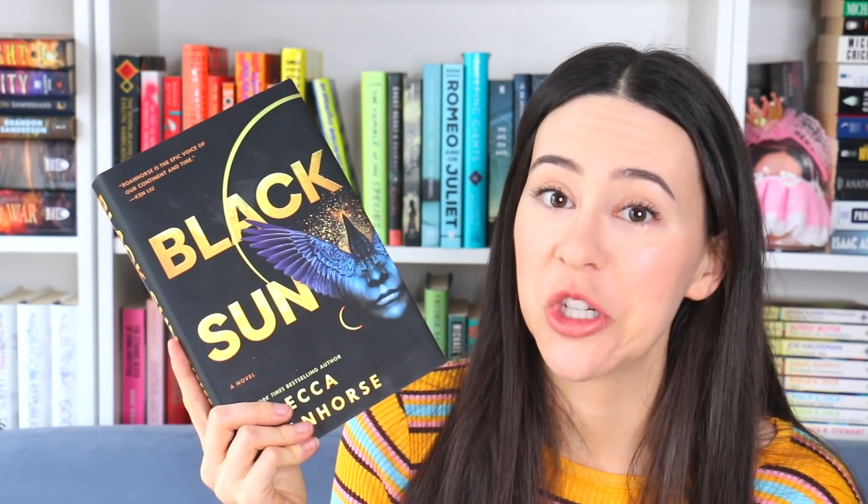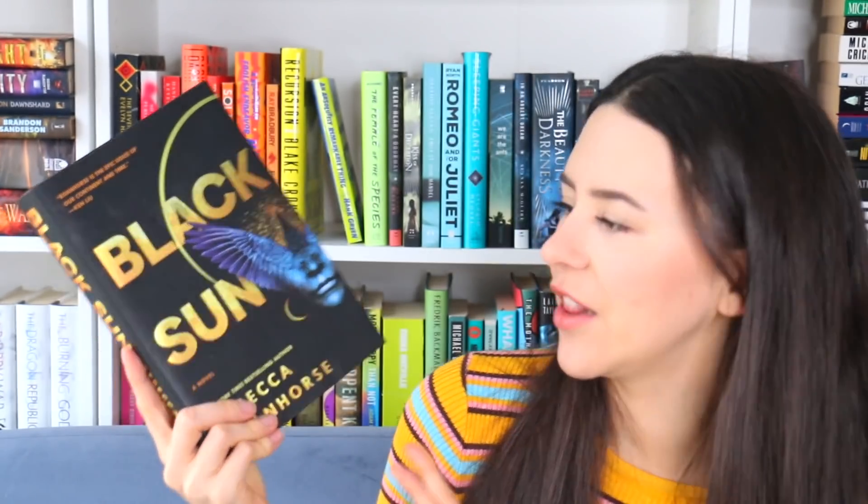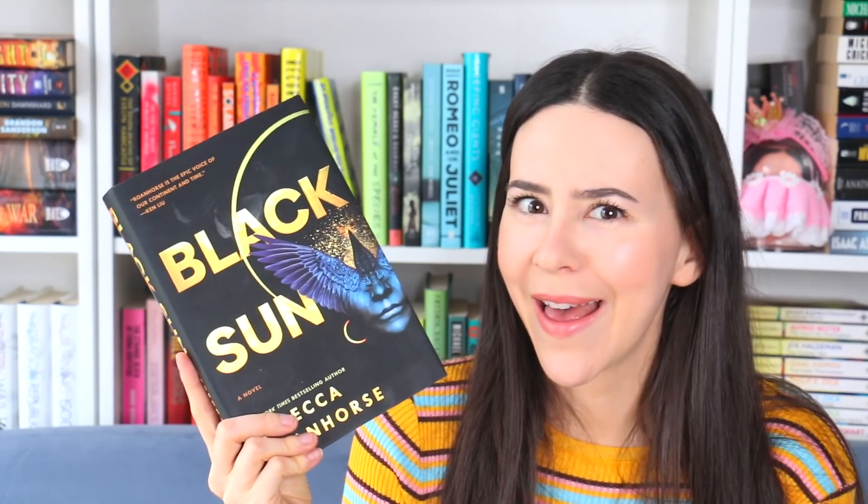One that I needed to include is Black Sun — because what is that cover? It's a really strange book. When you look at this cover you think sci-fi, right? It looks kind of sci-fi, but it's fantasy with people flying on the backs of giant crows. I'm not getting those vibes from that cover at all. But it's a good, interesting book and the cover just doesn't do it justice.